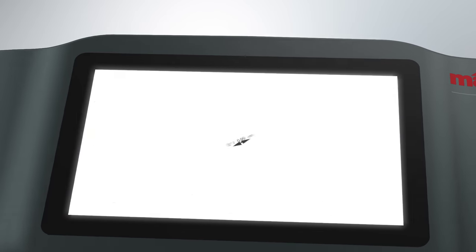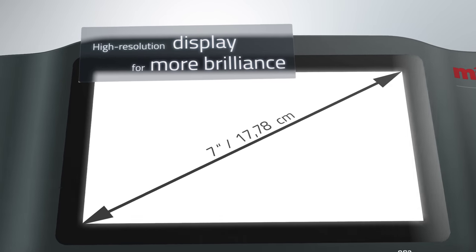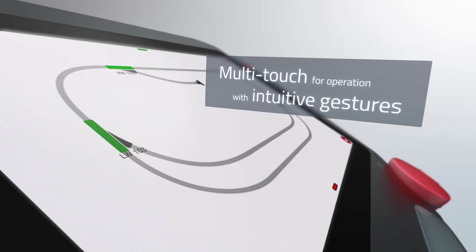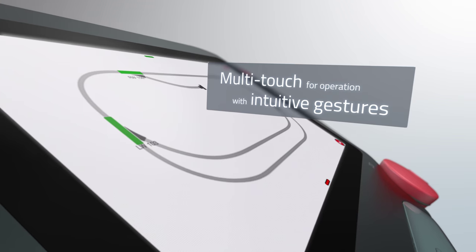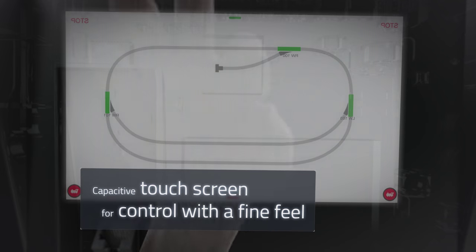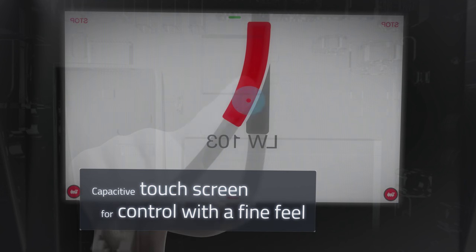The new CS3 immediately attracts attention with the large high-resolution display. Functions can be controlled with a fine feel by lightly touching the capacitive touch screen. The modern multi-touch function supports simple operation by means of intuitive gestures.